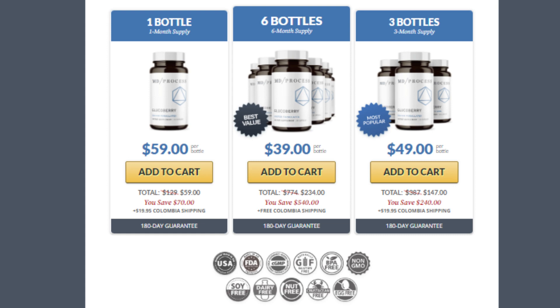Option 1 has a value of $59 per bottle. Option 2 has a value of $147 for 3 bottles, at $49 per bottle. Option 3 has a value of $234 for 6 bottles, at $39 per bottle.